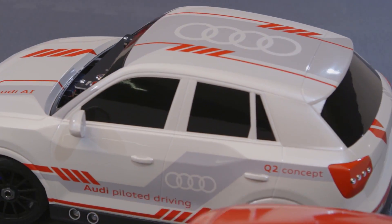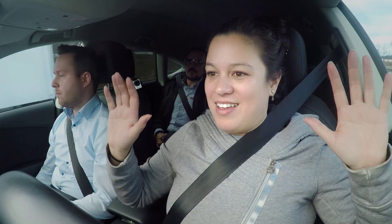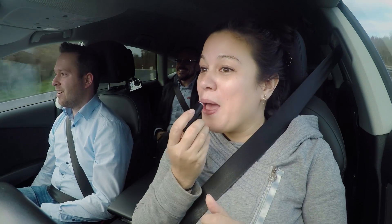The sensors in the model car are the same as what appears on a full-size car, like Jack, Audi's piloted drive A7. Even though this is my first time driving in an autonomous car, I completely trust it. My biggest problem was I didn't know what to do with my hands.